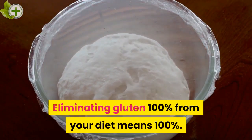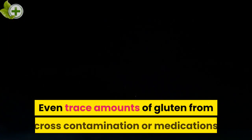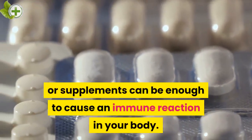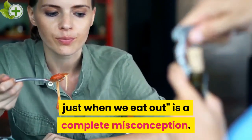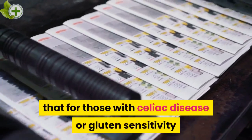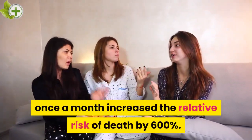How to Treat Gluten Intolerance. Eliminating gluten 100% from your diet means 100% — even trace amounts from cross-contamination, medications, or supplements can be enough to cause an immune reaction. The 80-20 rule, or 'we don't eat it in our house, just when we eat out,' is a complete misconception. An article published in 2001 states that for those with celiac disease or gluten sensitivity, eating gluten just once a month increased the relative risk of death by 600%.